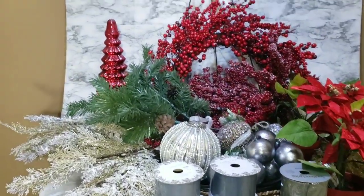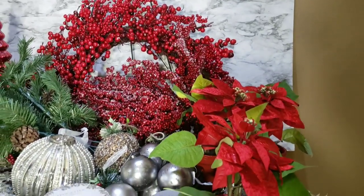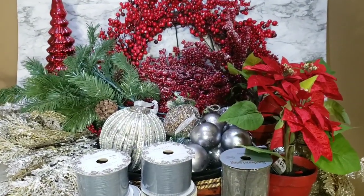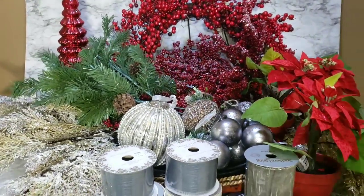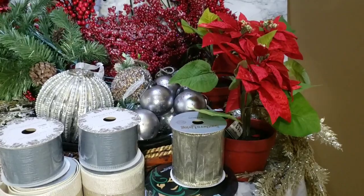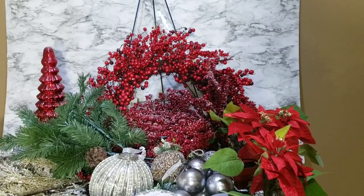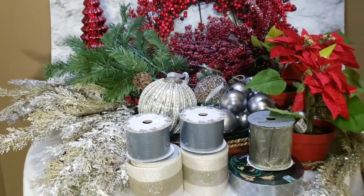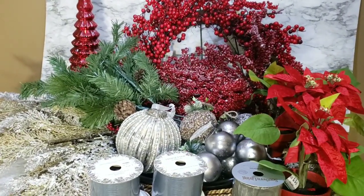Hey guys, in today's video I am going to share with you a Christmas haul. These are some items that I recently purchased from my last shopping trip. If you guys did not see that video, I will link it above. Some of the other items are from last year's after-Christmas sale. The reason I am showing you these items today is because someone mentioned that Hobby Lobby has 50% off, so before I go running over there, I wanted to check and see what I had. I am also going to take you guys out shopping with me for a little inspiration.